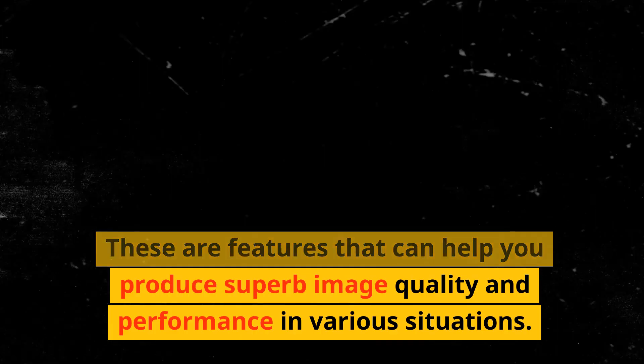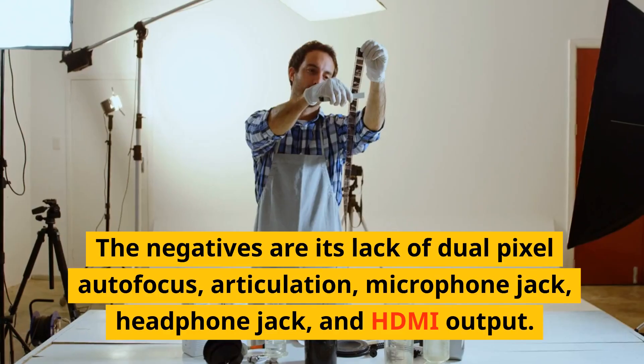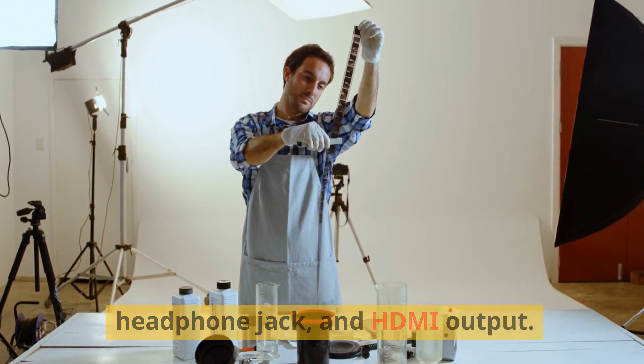These are features that can help you produce superb image quality and performance in various situations. The negatives are its lack of dual-pixel autofocus, articulation, microphone jack, headphone jack, and HDMI output.